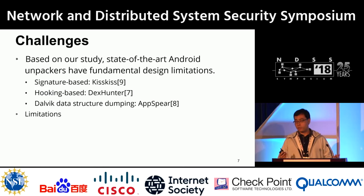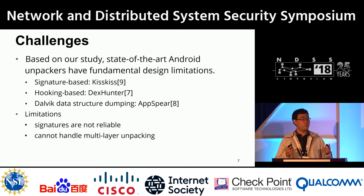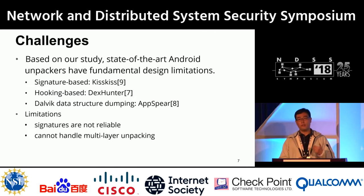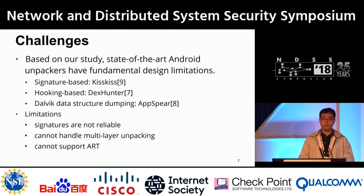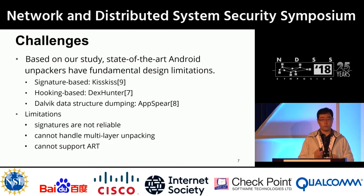All three categories have fundamental limitations. Signatures can be modified at runtime and easily avoided. Hooking-based detection only dumps at file loading time, so it cannot handle multi-layer unpacking — you need to dump code right before execution. AppSphere cannot handle the latest Android Runtime (ART) because ART can pre-compile code to native code, rendering those Dalvik data structures largely empty, so you get nothing when you dump them.